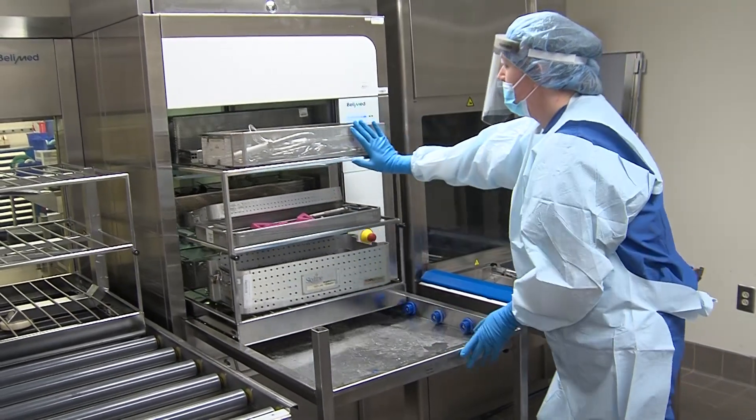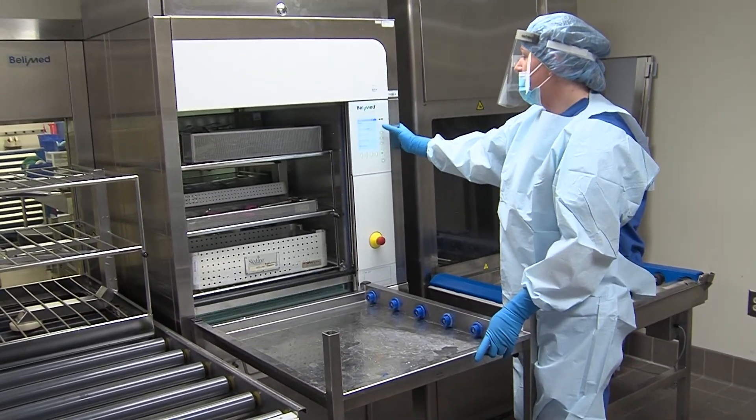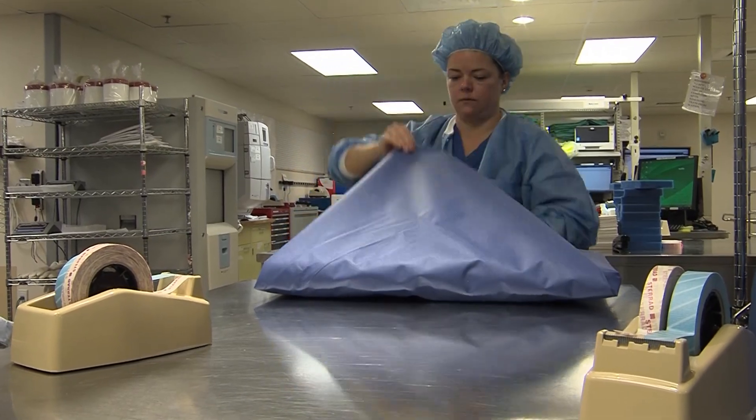Sterile processing technicians clean, sterilize, and assemble equipment and supplies used for surgery, medical procedures, and examinations. They also may install equipment, perform basic maintenance, maintain detailed records, and check instruments for defects.